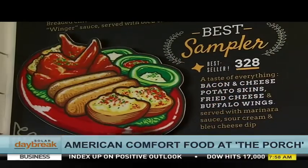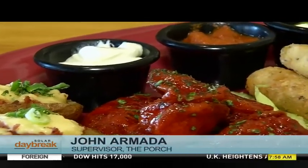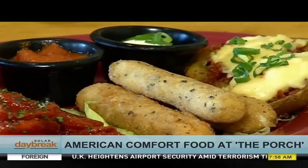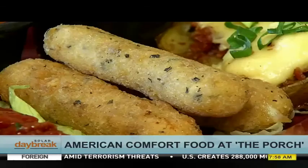This is our best sampler. The reason why it was called best sampler is because you will have three appetizers in one plate: the cheese and bacon potato skins, the buffalo wings, and the mozzarella fried cheese sticks.